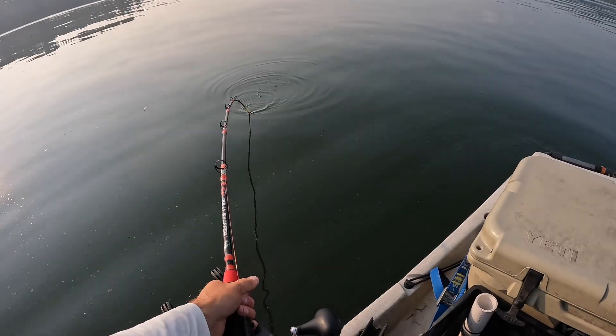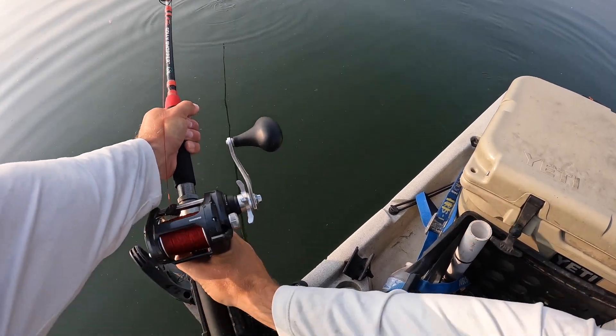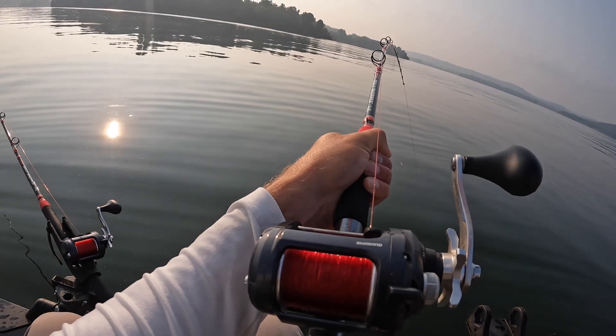Now that's a nice takedown. That's a real nice takedown. Oh man, he's pulling. That one's taking drag right there. That's a better fish.